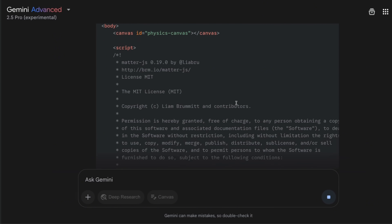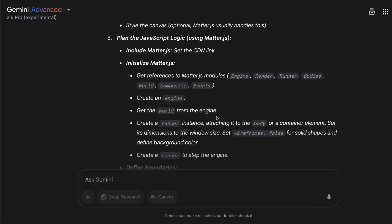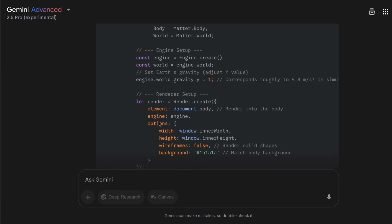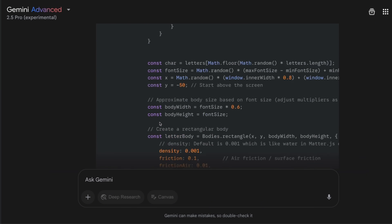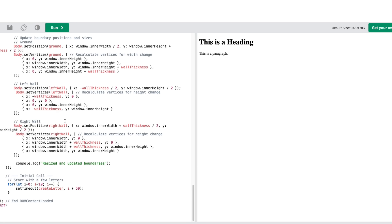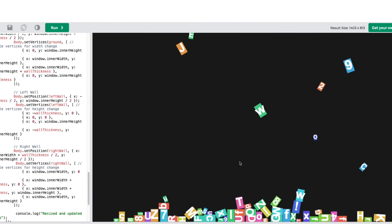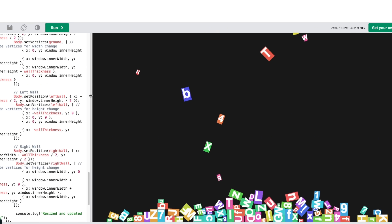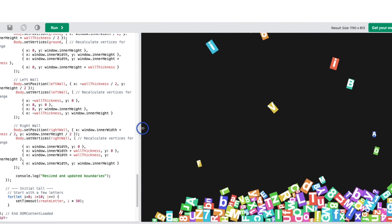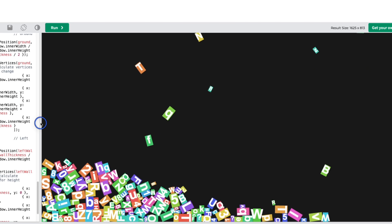Interestingly, it actually put an MIT license in the file. I had to run it again because it got stuck, but here's the updated thought process and updated code. Running it — the numbers are falling down in different shapes and sizes, and the collision detection seems to be working. Let's see if it adapts to changes in screen size — yes, that seems to be working fine.